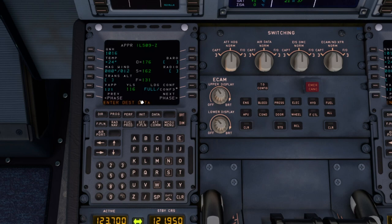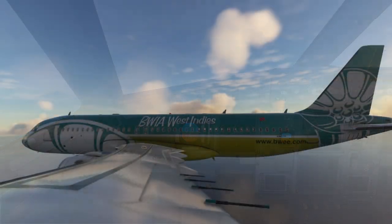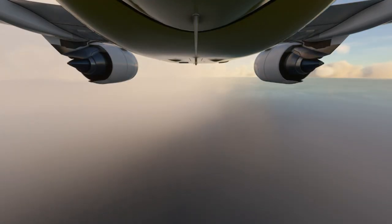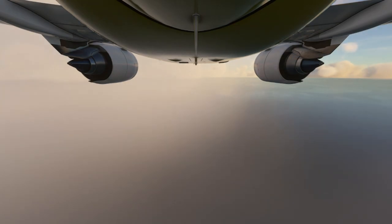United 246, contact Adams approach on 122. Contact Adams Tower on 118.7 when inbound on the approach. Tower on 118.7, United 246.